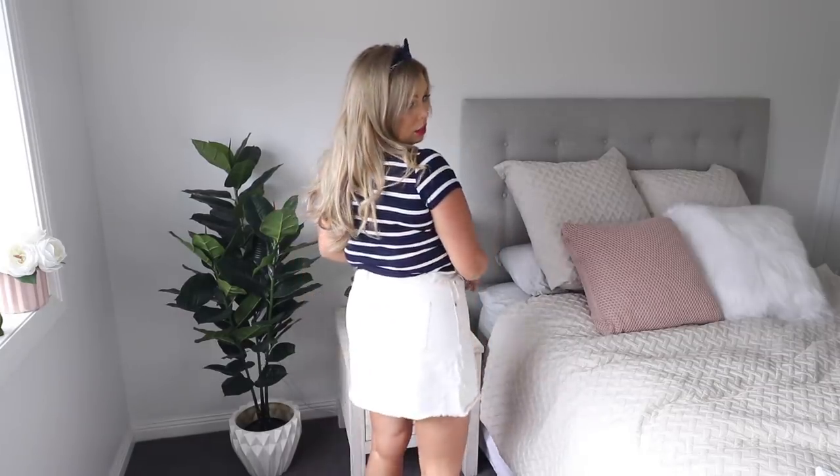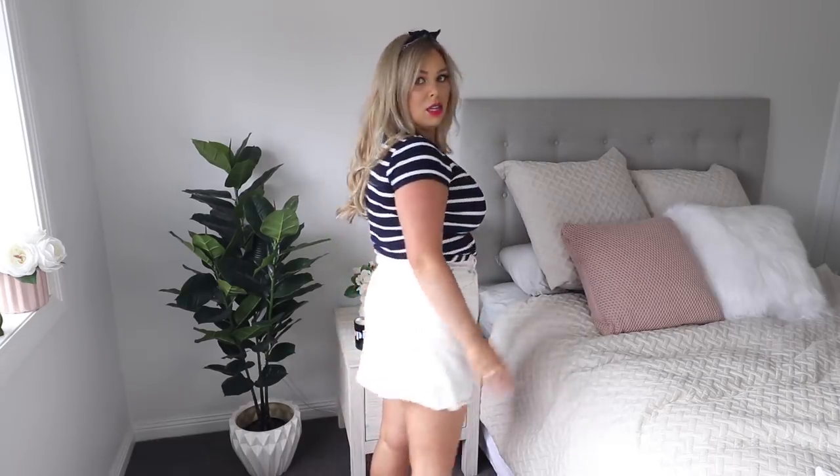Not to mention how short it is — this is too short. You can see right up my skirt. I like the top but the skirt is just way too small. So this needs to come off.